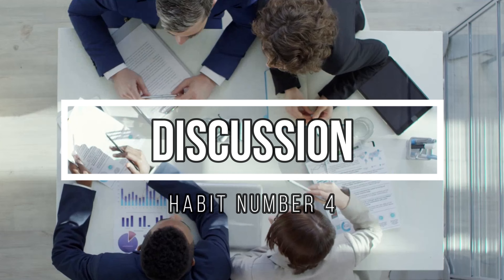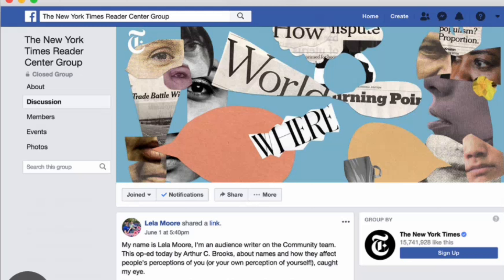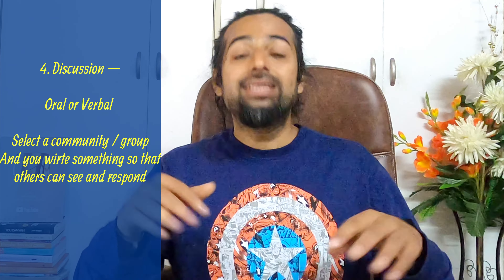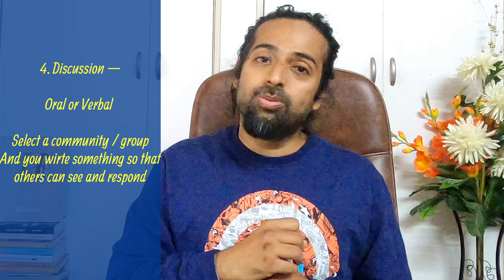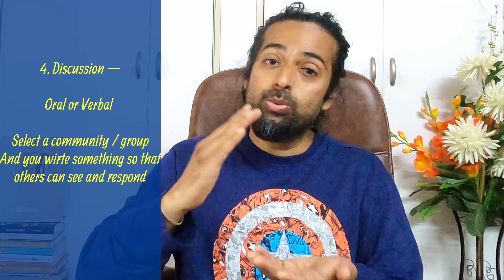Finally, discussion. You need to develop the habit of discussing with others. Discussing is like conversation with others — it may be oral conversation or in the form of written conversation. What you can do is select a group on social media where the members are very active. Post your views — maybe related to yoga, current affairs, sports, anything of your choice. Write something and see how people respond. When people respond, you respond back. In this way, a chain of responses will help you to put across your words and thoughts, and that will help you to develop your English.